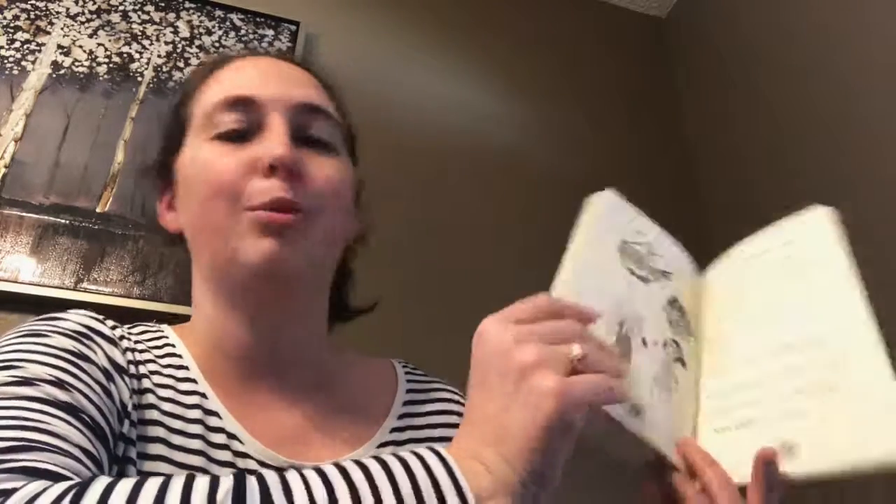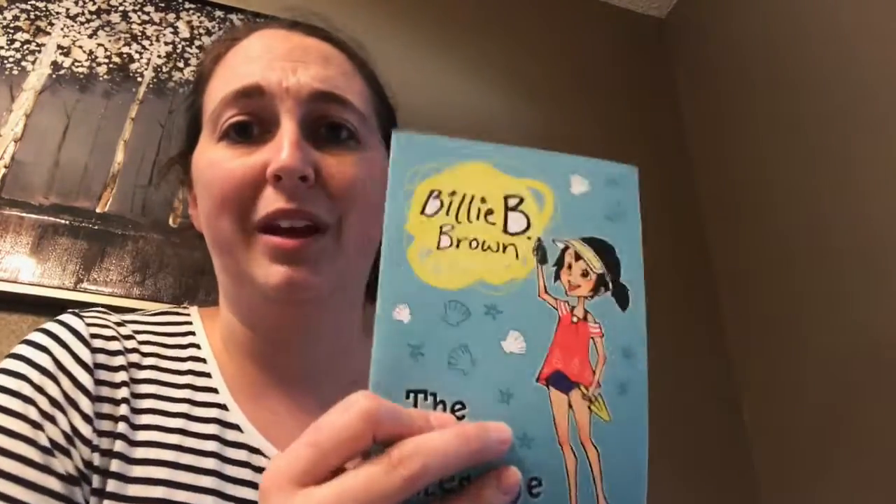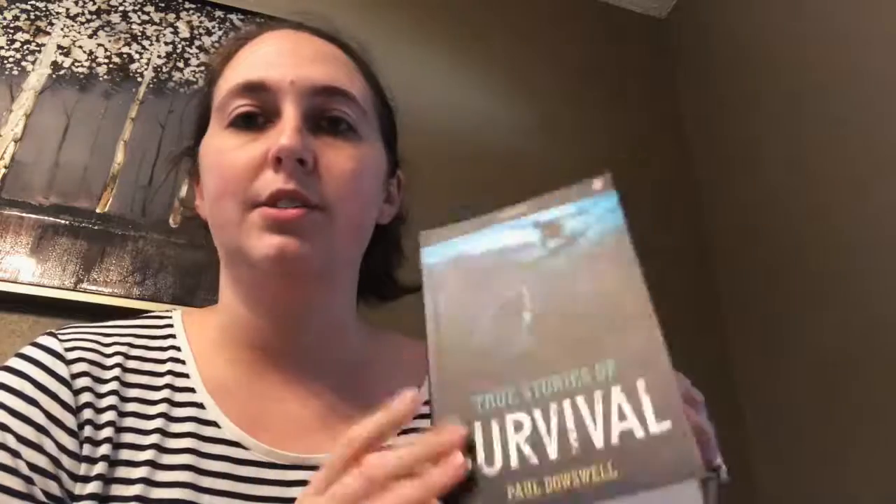They're still reading a chapter book even though it's larger print. This is the Billy B. Brown series and these books are only about $4.99. We also have, for an older student who likes to read chapter books, True Survival — it kind of reminds me of the I Survived books. It's non-fiction but it's for older kids and tells different tales of survival. And this is one of our newer series for maybe some girls who enjoy animals — it's the Tanglewood Animal Park series.